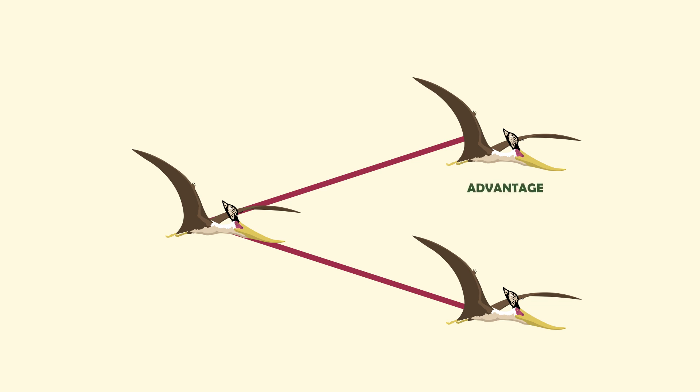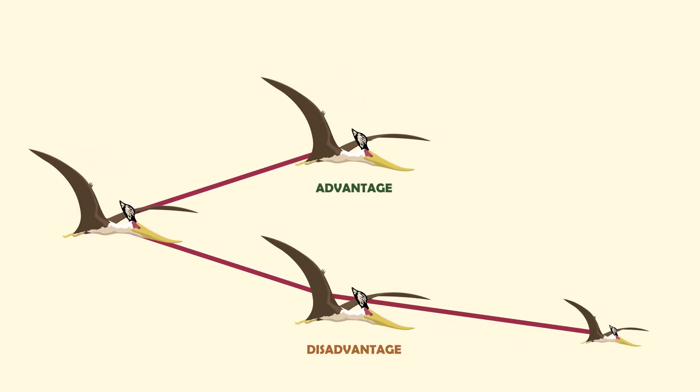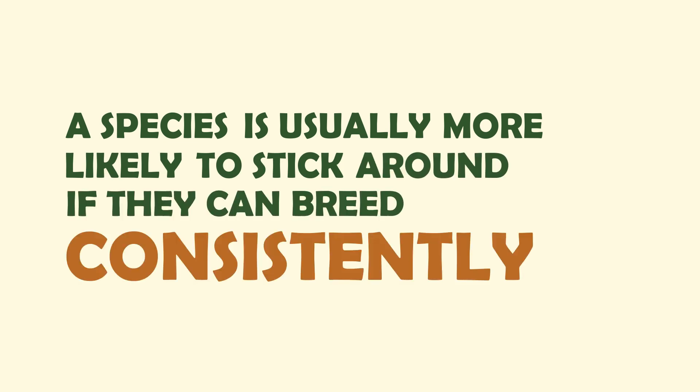This trait could be an advantage, it could be a disadvantage, or it could have absolutely no effect on the individual at all. If the trait is a disadvantage, then it's less likely that the animal will be able to breed and pass on the trait, whereas if it's an advantage, then congrats — they're more likely to have kids and therefore pass on the genes. Traits that make a species more likely to have children are considered advantageous, because the species is usually more likely to stick around if they can breed consistently.